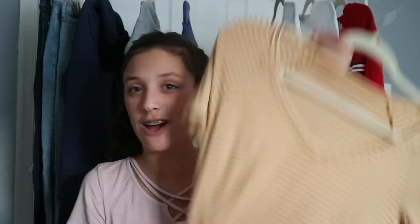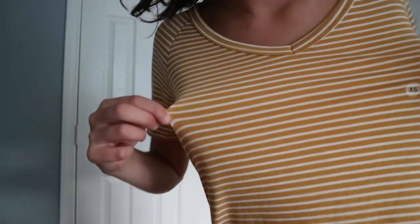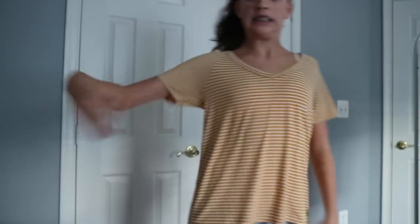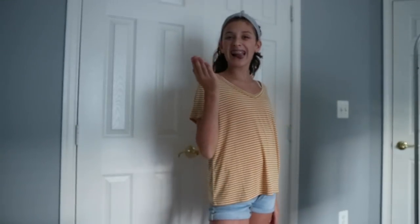I got this shirt from the same style section. I've been really into mustard right now. I feel like my hair and mustard just go together — also my eyes, my skin tone, all of it just really goes with this mustard yellow color. I used to absolutely hate it, but I think it's really cute. This shirt was more expensive — it was $24.95.